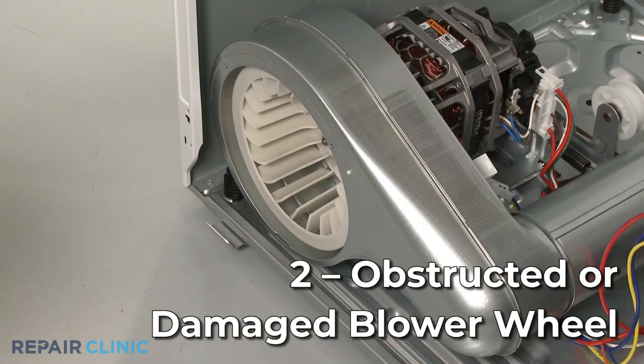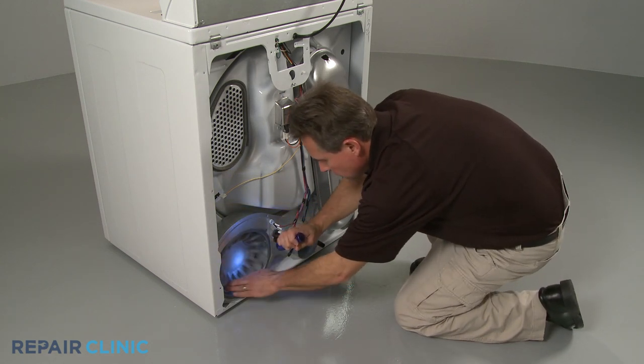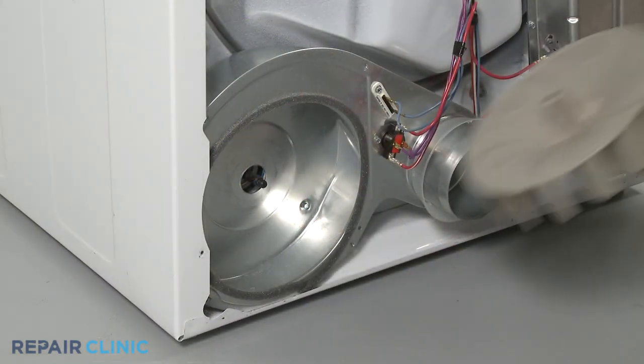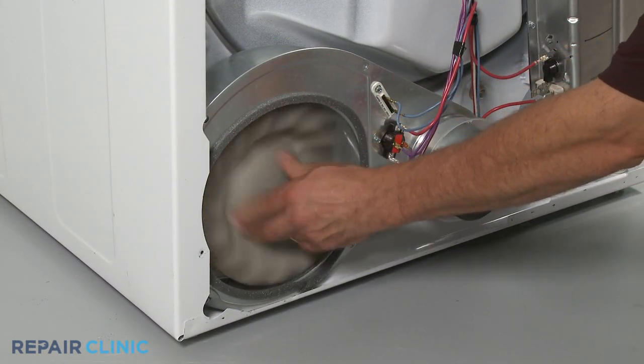The blower wheel works with the motor to draw air into the dryer drum and push it out through the vent. If the wheel is obstructed by lint or a small article of clothing, or the component is damaged, the time it takes to dry the load could be significantly extended. Check to see if anything is obstructing the blower wheel. If the component appears damaged or stripped, you will need to replace it with a new one.